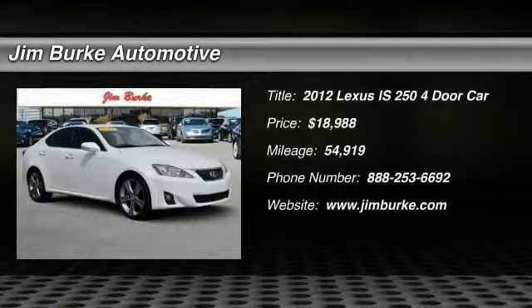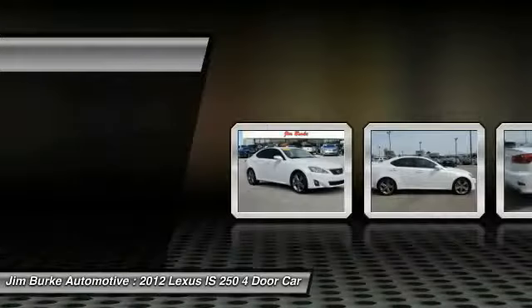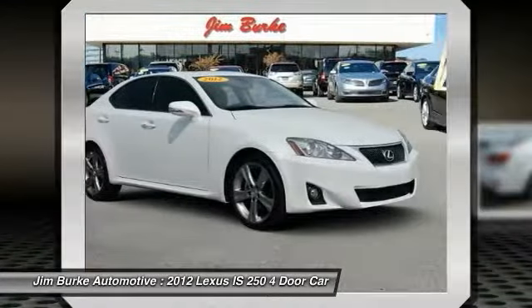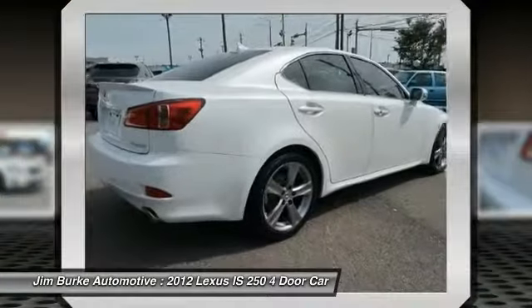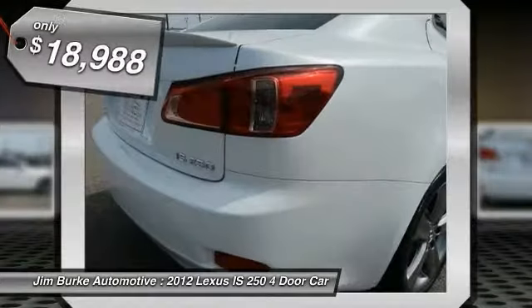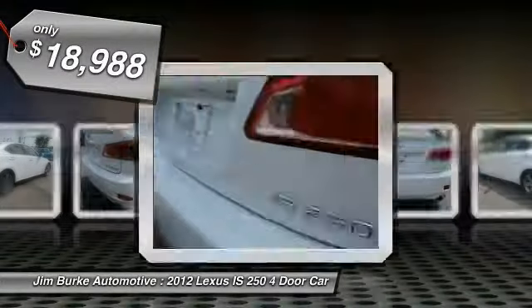The 2012 IS 250, an interior and exterior design inspired by the world of competitive racing. The IS 250's authentic performance and style are the hallmarks of this classy luxury sedan, and it is priced below $20,000.